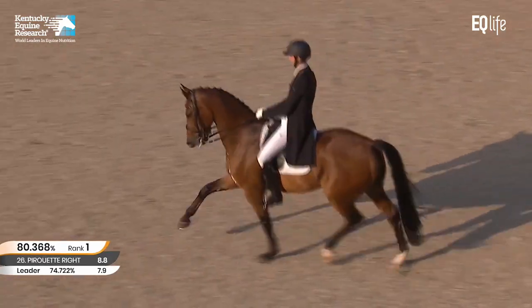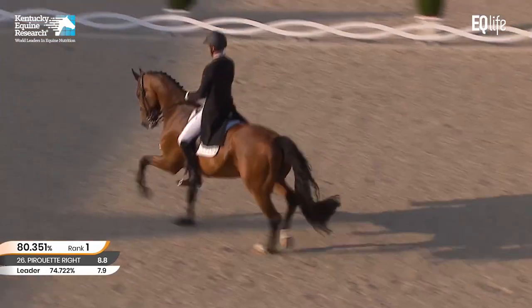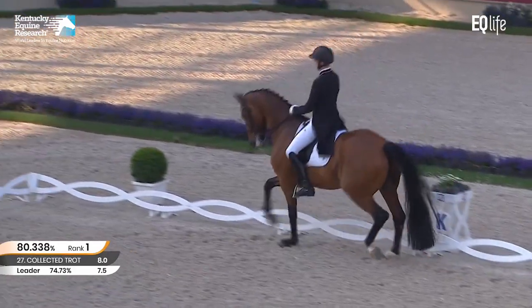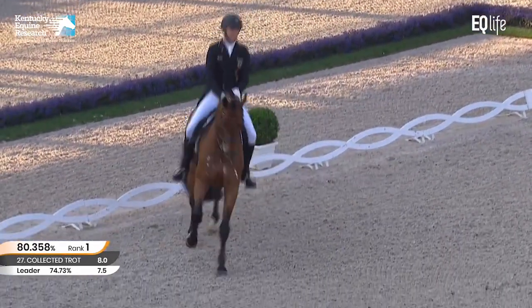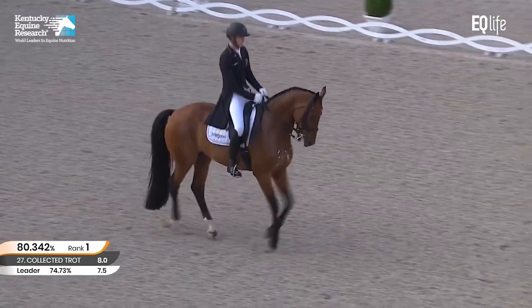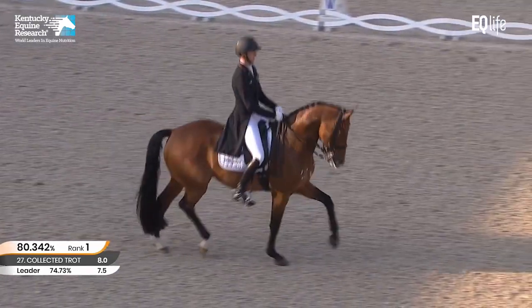Now this beautiful extended trot we've come to see from him — this super front leg, great uphill frame and very pushing hind leg. And clearly to collected trot and now a clear transition to passage. So it's all punctuated. There are no mistakes in what he's doing. All the transitions are clear, the regularity fantastic.